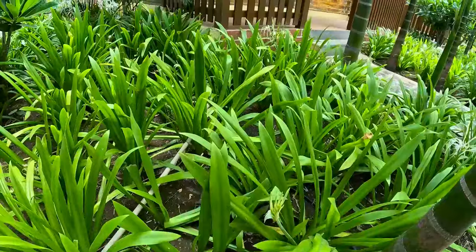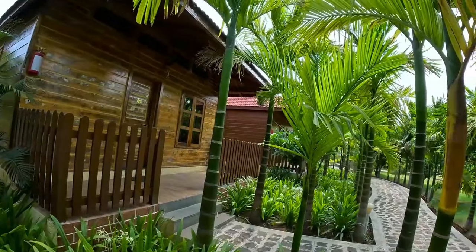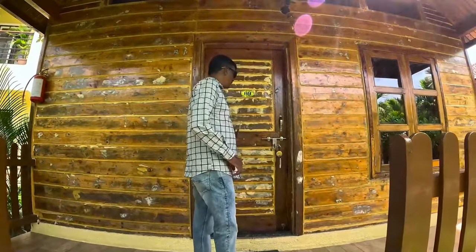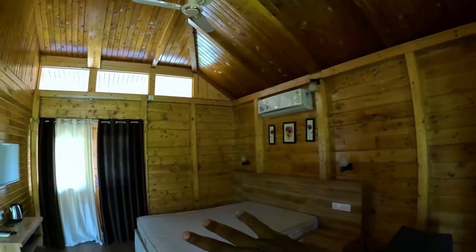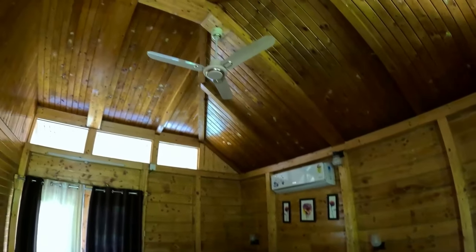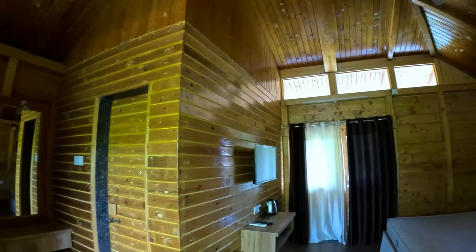Here we have 3 types of rooms, which are very beautiful. I will show you all three rooms one by one. This is the wooden house — let's see how it is. In this room we have a king size bed plus two chairs and a small table. This is an AC room with a fan and the interior is very beautiful. The room is not ready yet so the bed is not made up.